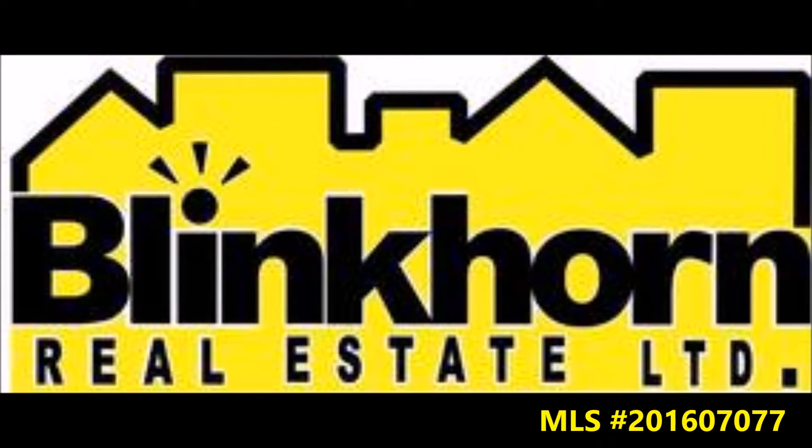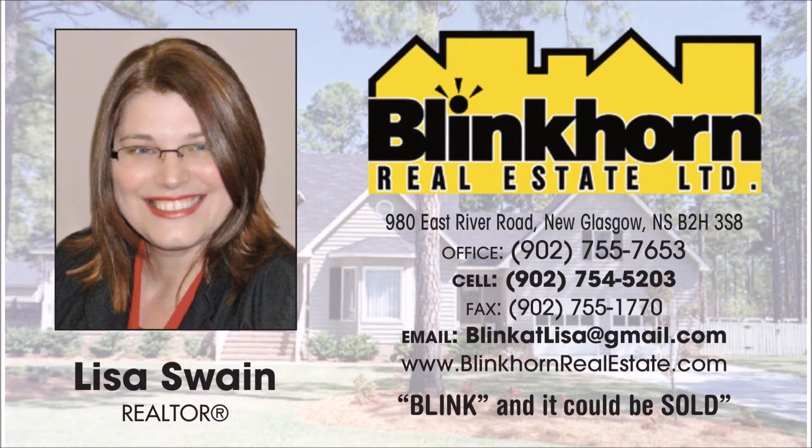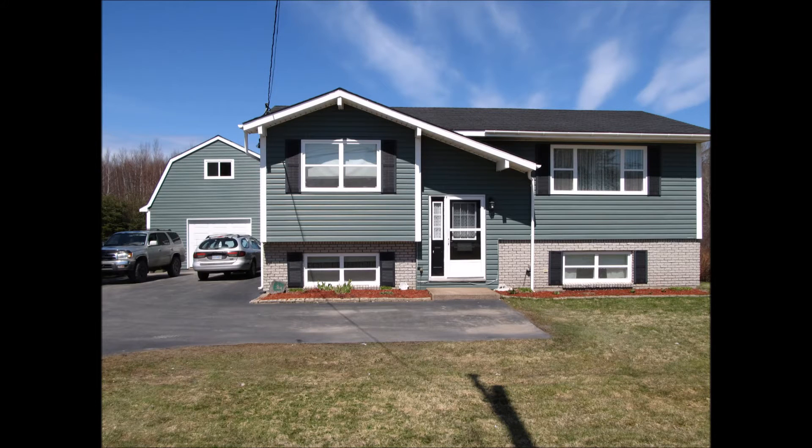Blinkhorn Real Estate. This lovely split entry is located on 1356 North Main Street, Westford.